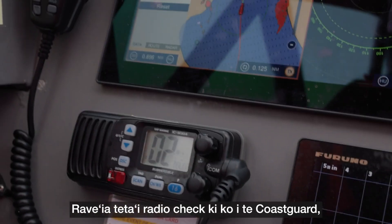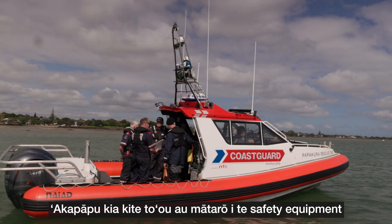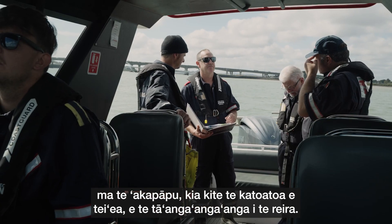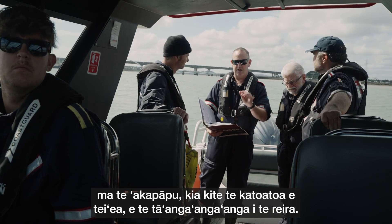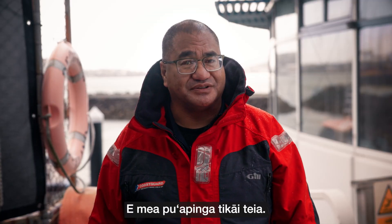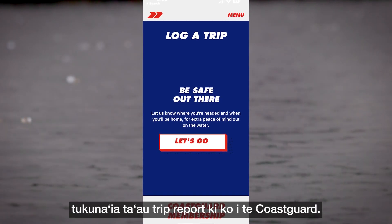Do a radio check with the Coast Guard to ensure your radio is working. Go over the safety equipment with your crew and make sure everybody knows where it is and how to use it. Ensure everyone puts on their life jackets — it's really, really important. Immediately after launching, log your trip report with Coast Guard.